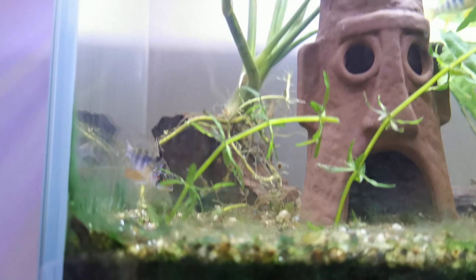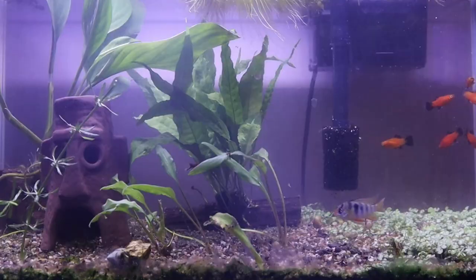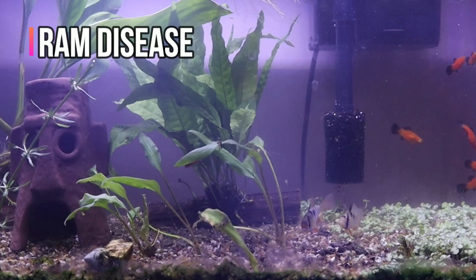However, German blue rams typically lose their colour because they are inflicted with ram disease, a condition so named because it primarily affects German blue rams.